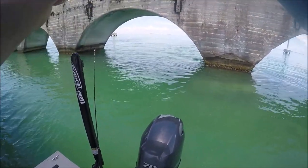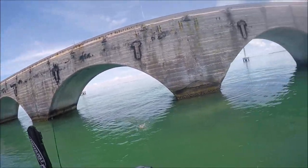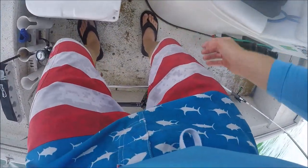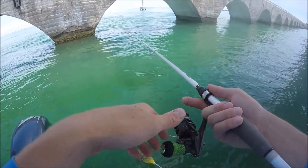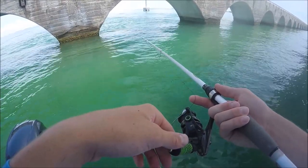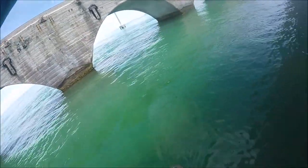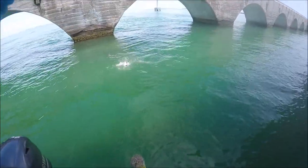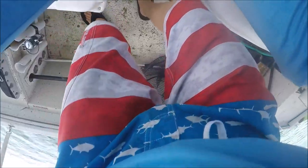Got him — that might be a nice fish. Oh, look at that! Probably a mangrove too — yep, another nice one, another keeper. That might be a keeper — looks like a nine-incher, so that's full.